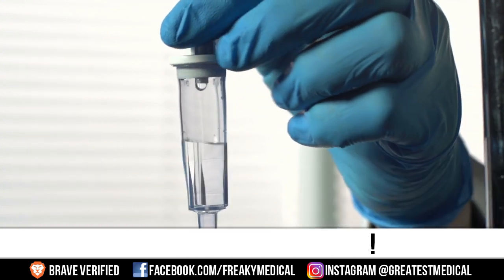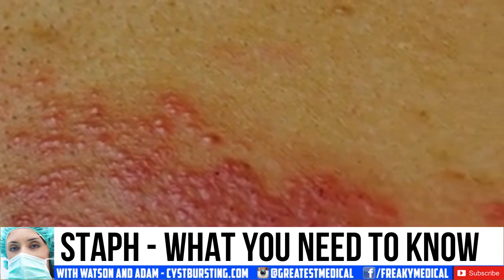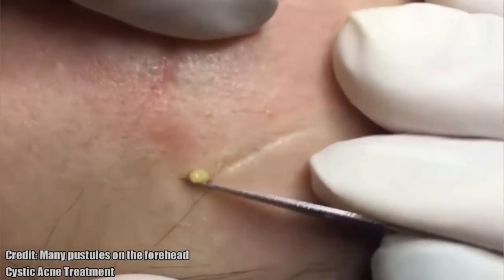Good morning, this is Watson and today we're going to talk about staph. It lives in warm, moist areas, but staph can quickly become a staph infection once it becomes exposed.